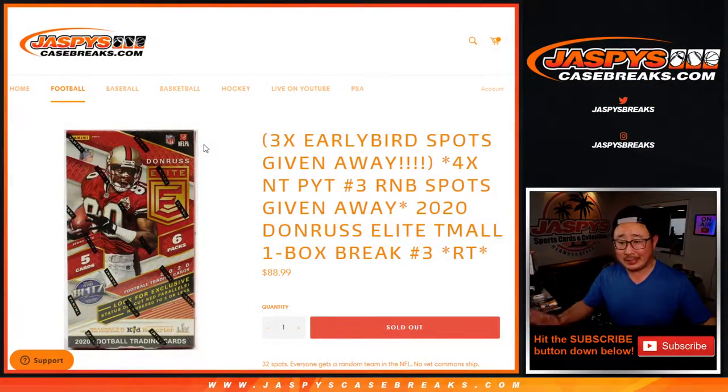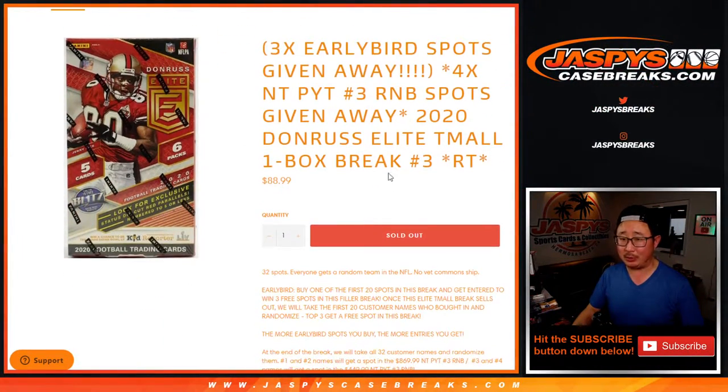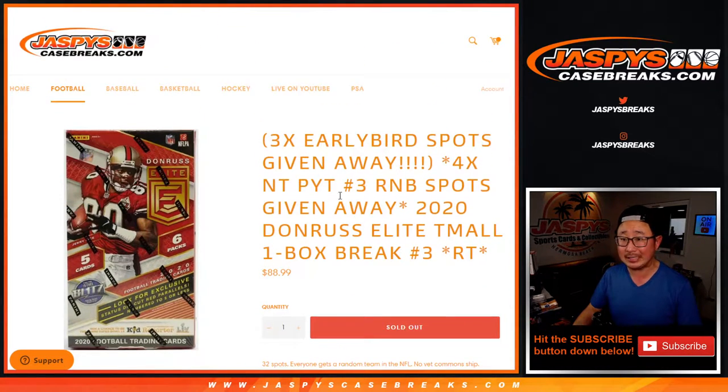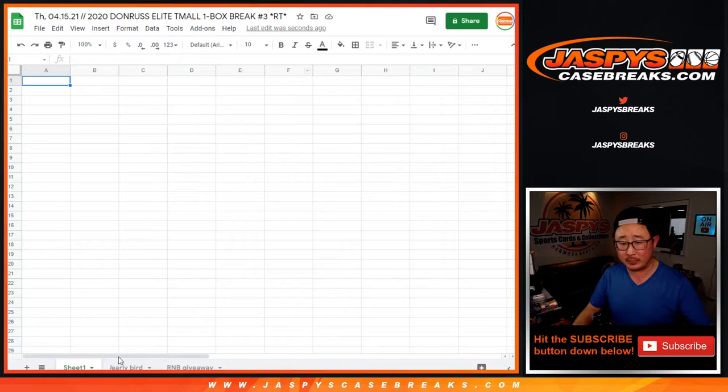The most important thing is we're giving away a bunch of National Treasures Football — it's Picking No. 3 random number block spots. We're giving away those high-priced number block spots at the end, which will be pretty nice. There's an early bird special, so we've got a couple layers here. We've got to do the break itself first before we give away those spots.